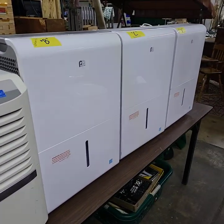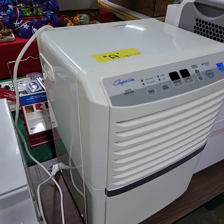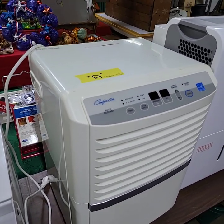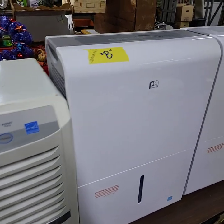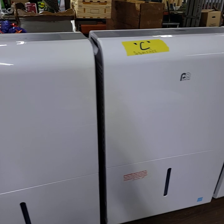Over here in our dehumidifiers — takes the water out of the air department — we have this one here, tested and working, letter A. B, C, and D are all identical. We'll still be doing choice of the four.